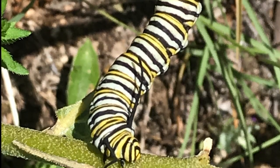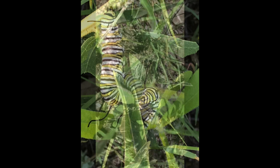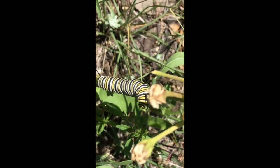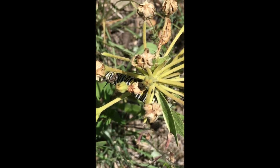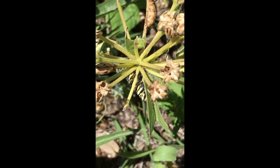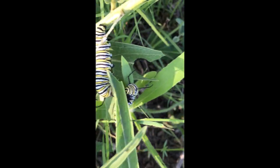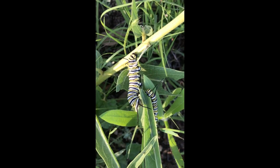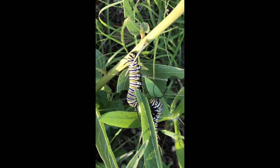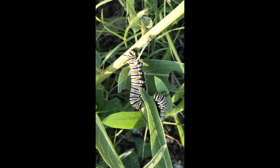Antelope horns are probably best known for hosting monarch caterpillars. We have several caterpillars on our antelope horns right now. If you're a caterpillar, you're very busy. There's plenty to go around, guys.